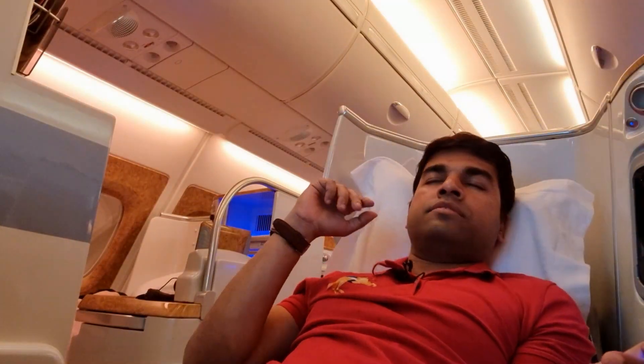We've started our pushback and we're taxiing towards the runway — all set for takeoff. Let me show you how the seat goes fully 180 degrees. And there you have it — a fully 180-degree seat. It's actually quite decent because you can rotate and get a good night's sleep. Very comfortable seat. I think I'm already feeling sleepy, but I'm going to enjoy this flight because dinner service is about to begin.